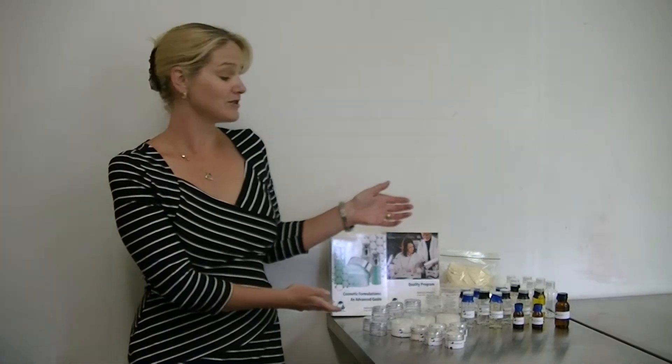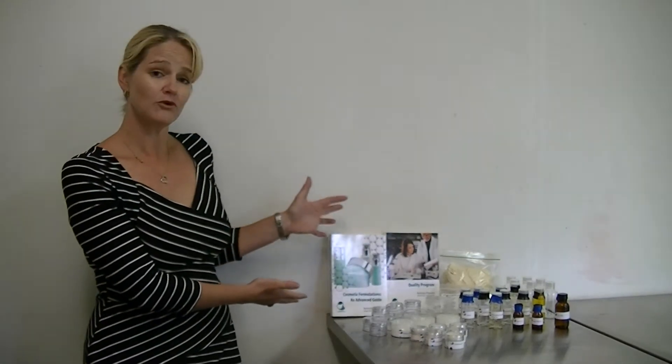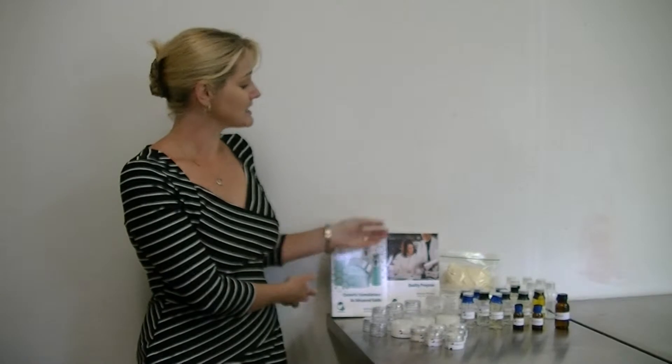We will shortly be sending your learning materials to you. This includes a variety of raw materials, our Advanced Guide Book, Formulation Templates and our Quality Program training materials if you are also enrolled in the Quality Program course. The Advanced Guide and the raw materials will help you get formulating straight away.